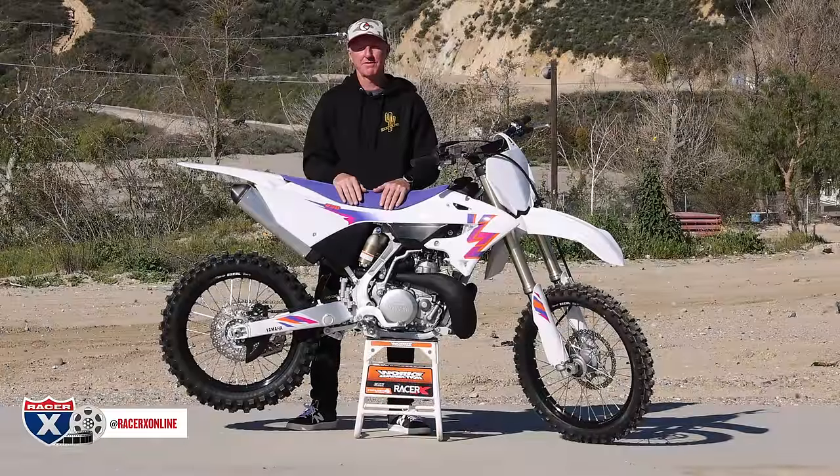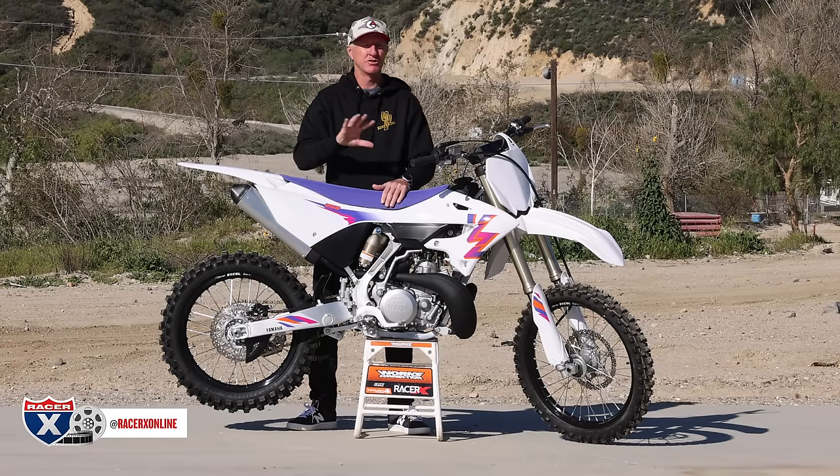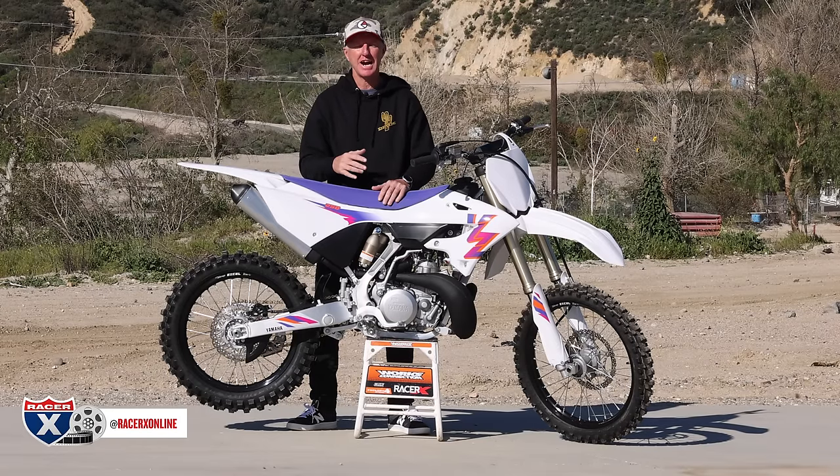How's it going, Moto Fanatics? I'm Chris Kiefer. Welcome to racerxonline.com. We are here at Glen Helen Raceway today to ride the 2024 YZ250 — there's no F, it's no four-stroke. It is pure two-stroke nation right here at Glen Helen Raceway. It's the 50th anniversary.